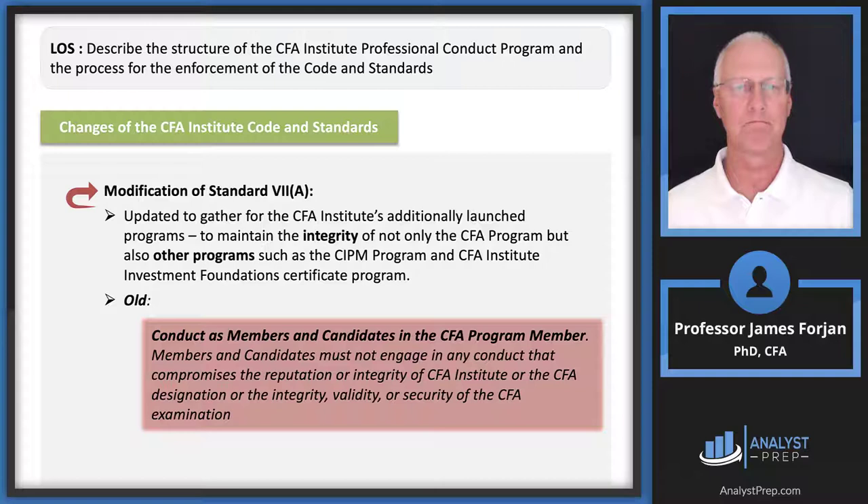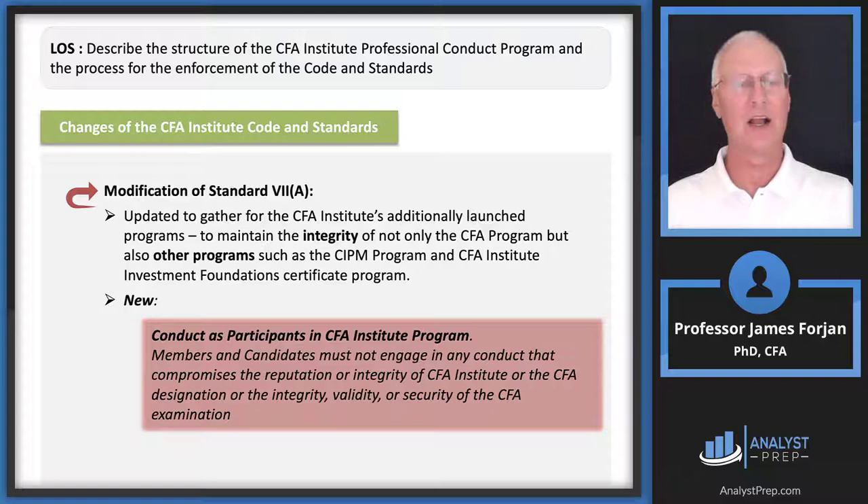There's also a modification to this particular standard. The old version read: must not engage in any conduct that compromises the reputation or integrity of the institute or the validity or security of the CFA exam. The new version broadens this — must not engage in any conduct that compromises reputation or integrity. Additionally, general guidelines now include social media, which will be super important and will show up in different exam questions throughout the readings. We also need to worry about quantitative models.